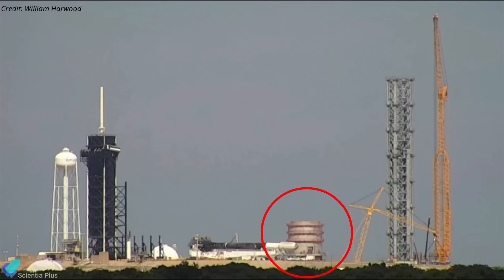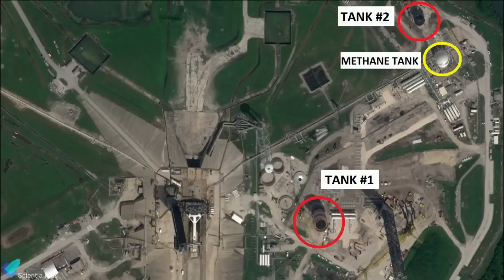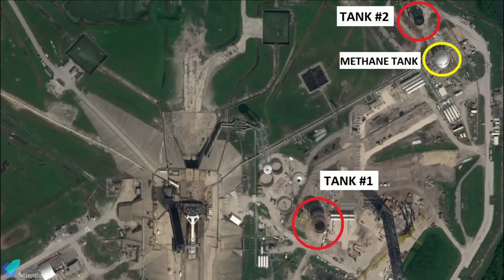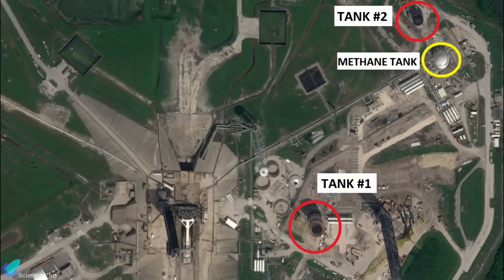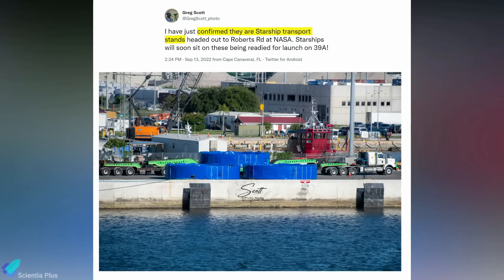Cryogenic propellant storage tanks are taking shape near the launch tower at pad 39A. Construction of two storage tanks is underway, and SpaceX is repurposing an old NASA hydrogen storage tank to store liquid methane required for Starship launches. Starship transport stands have recently arrived in Florida and will be used to transport Starship prototypes from Roberts Road to pad 39A.